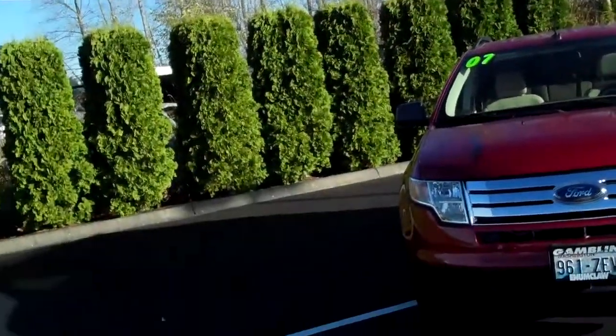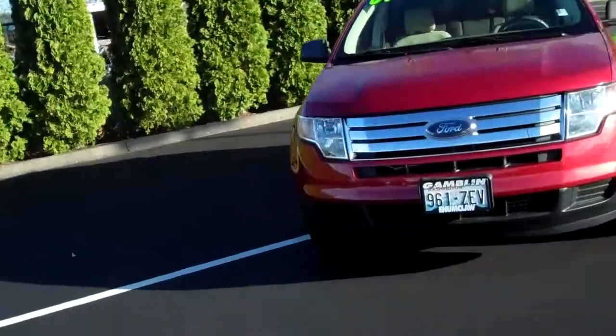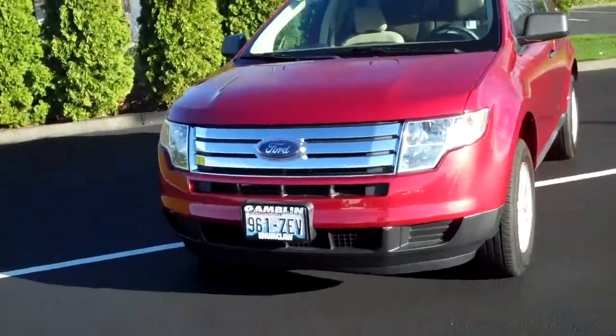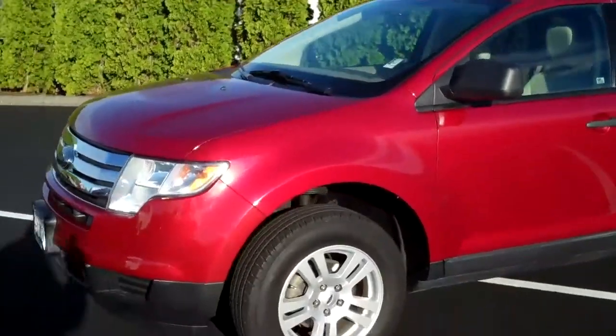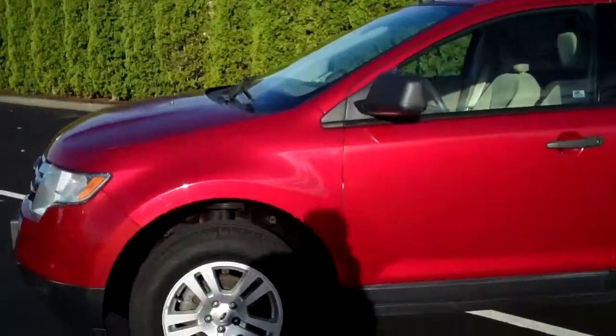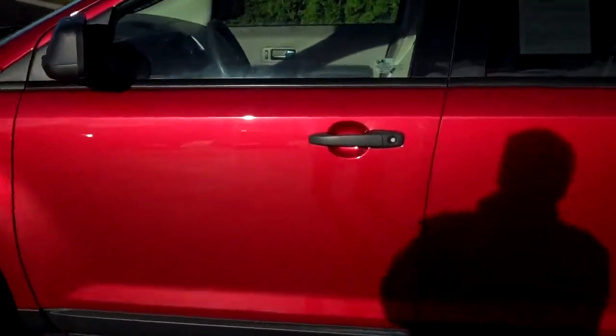Just a great looking automobile. This Edge has got 28,981 miles, styled wheels, just a gorgeous red metallic paint.